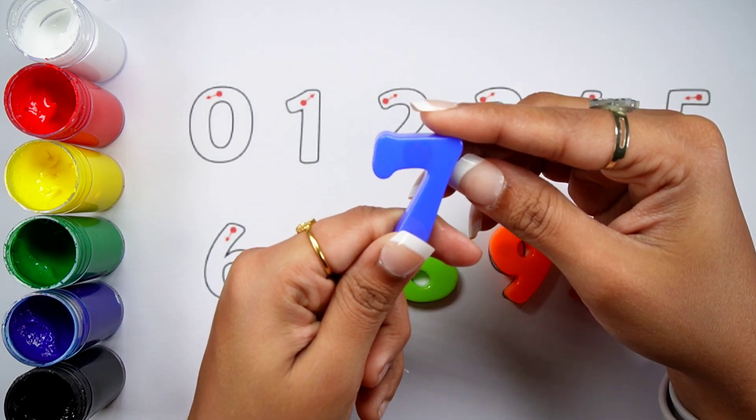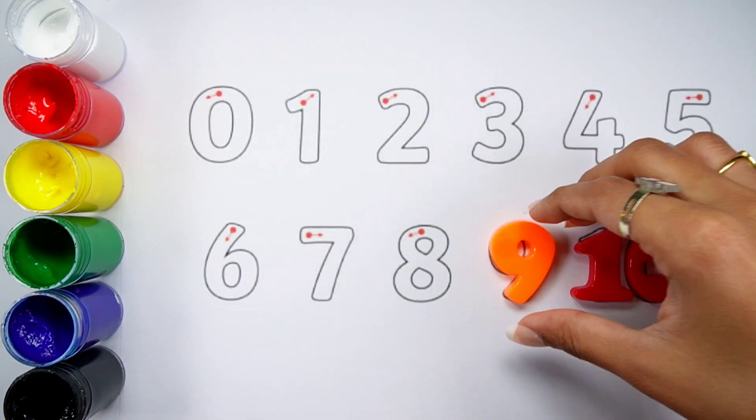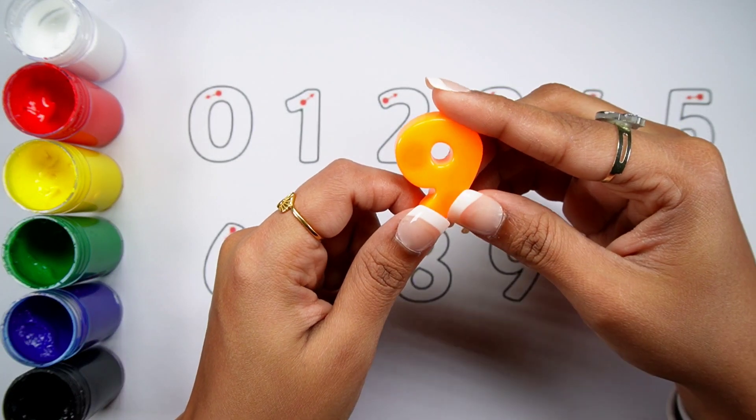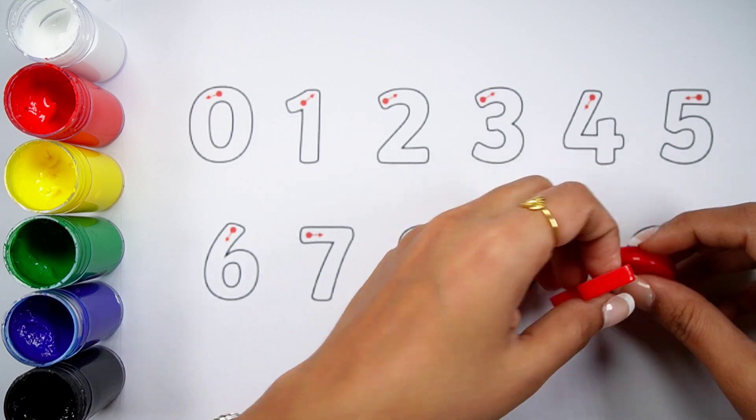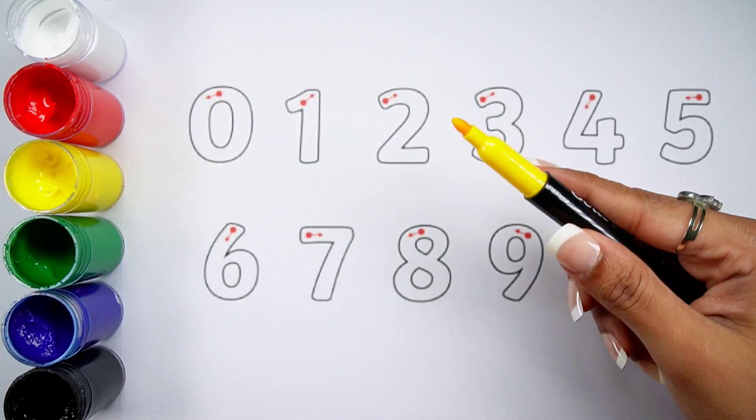No.7 Blue Color. No.8 Green Color. No.9 Orange Color. No.10 Red Color. Yellow Color.